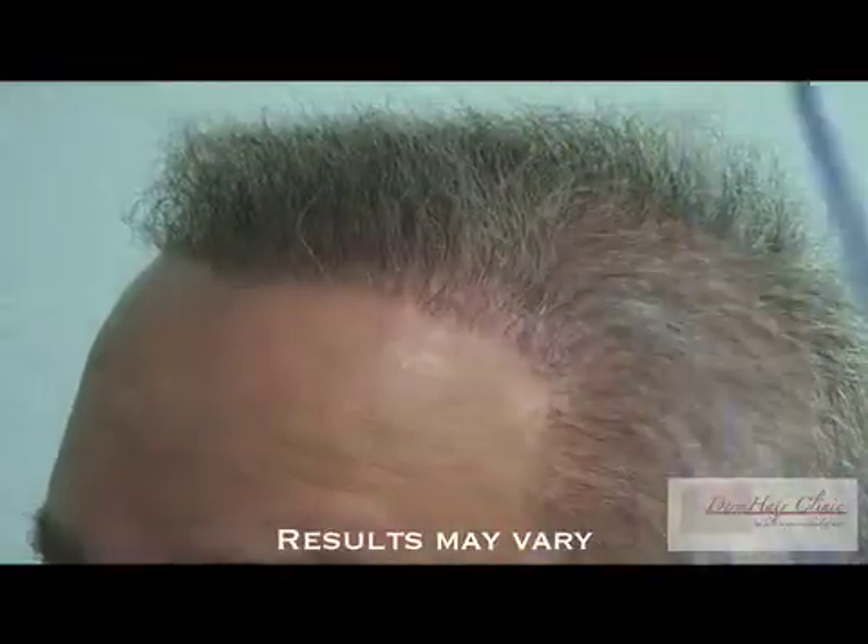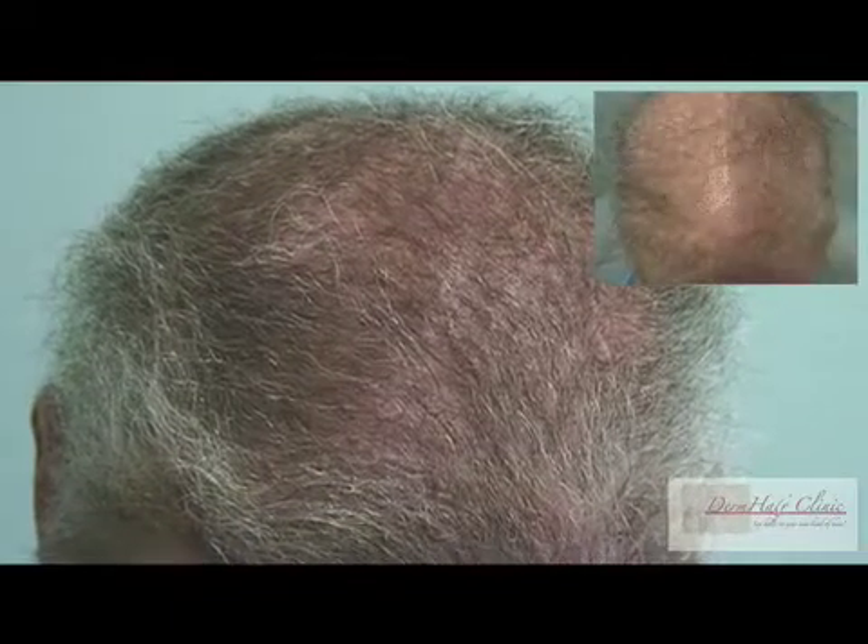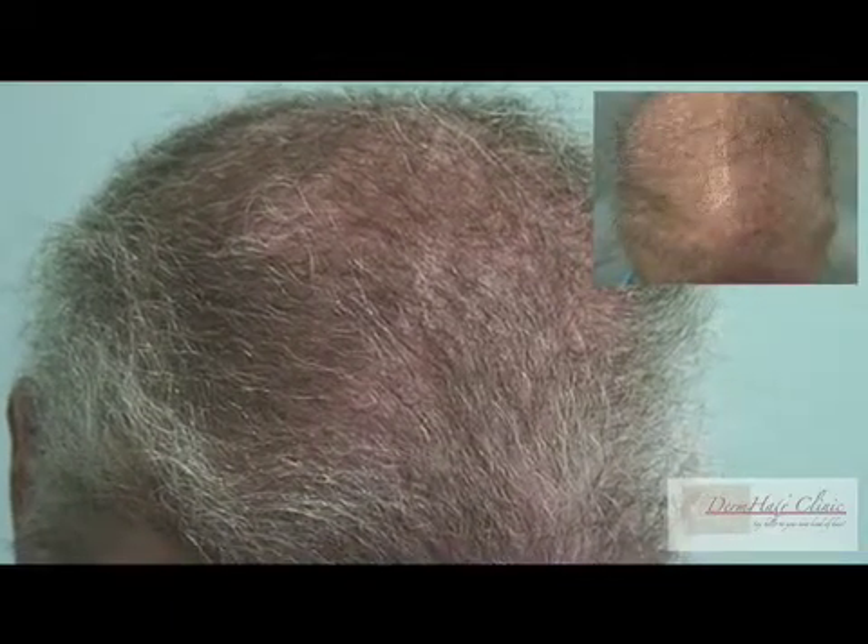That is the temple area. You can see the darker hairs — this is mostly chest hair with a bit of beard hair as well. And that is the top view. At present, you can hardly make out the punch excision scars that riddled the top of the head, as they are beginning to slowly fade as the top fills in with all body and beard hair.